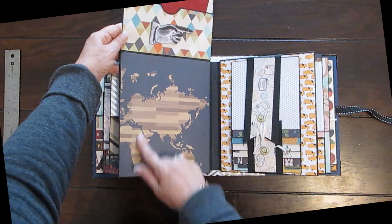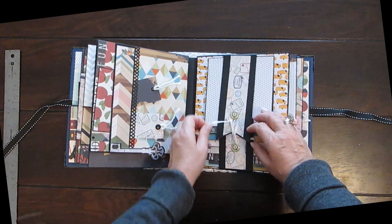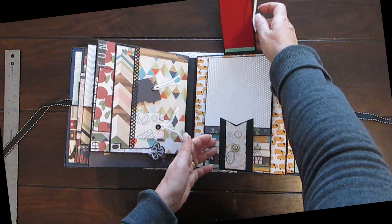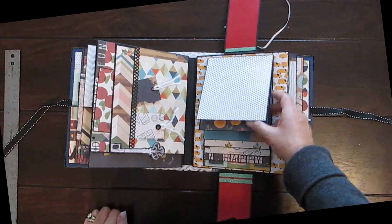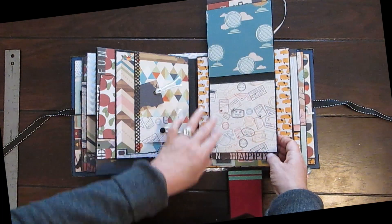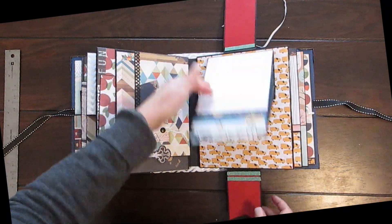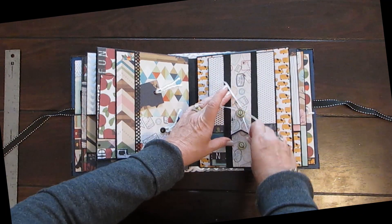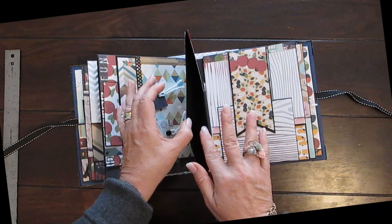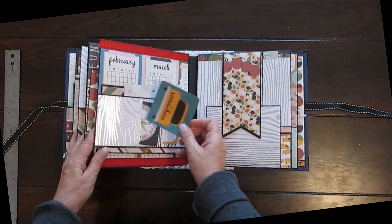Lots of room again for photographs there. Here we have your waterfall — and I just used a... got to remember which way it goes... there we go. A photograph can go there as well. Let's tie that up again. These are just tags for journaling or photographs on the back, whichever you prefer, and they all just slide in here. There's another one here as well.